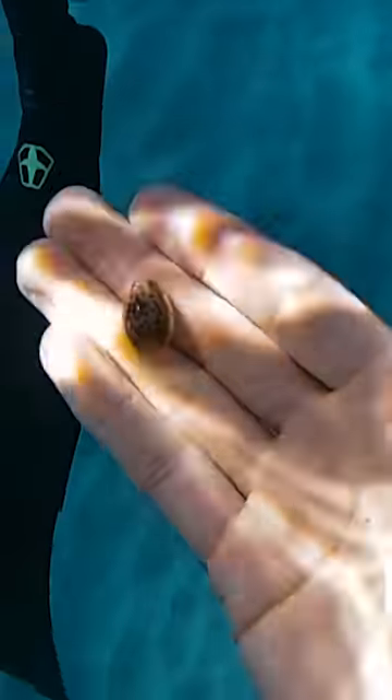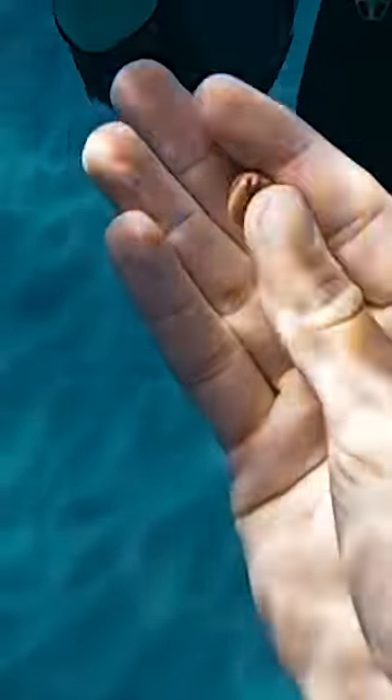Then Hayley found the shell of the day. Look at the spots on this thing — it's so beautiful. I've found ones like this before but I don't know if it's as good as this one.